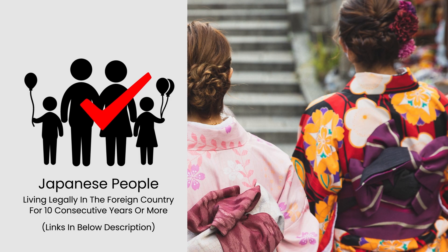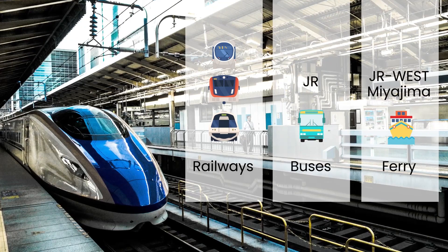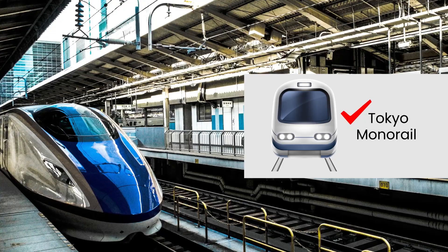Usage and Limitations. The Japan Rail Pass allows the use of various transportation modes, including railways, buses, and ferry boats. This pass covers all JR group railways, except for reserved or non-reserved seats on Nozomi and Mizuho trains. Additionally, the Tokyo Monorail can be used with this pass too.